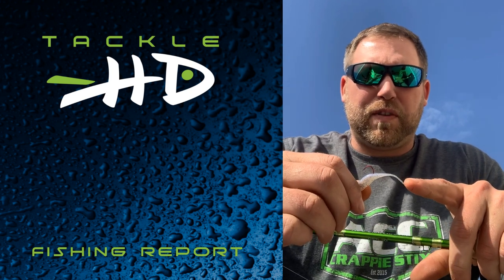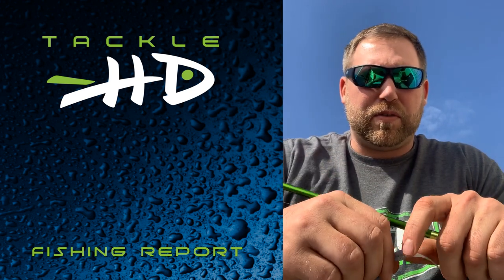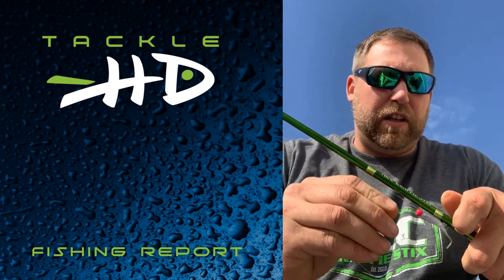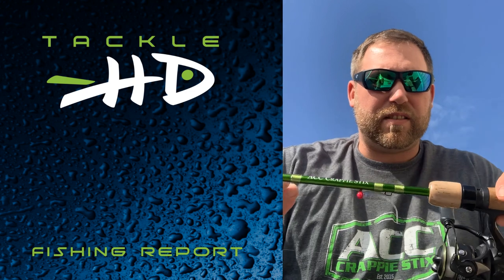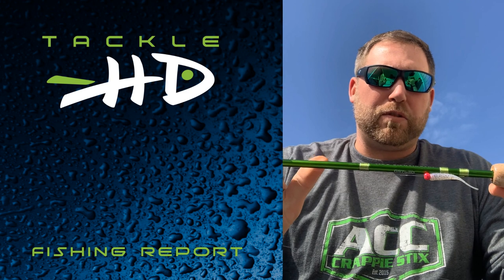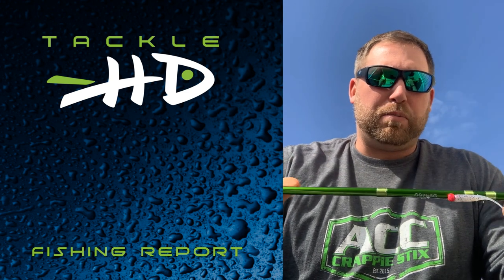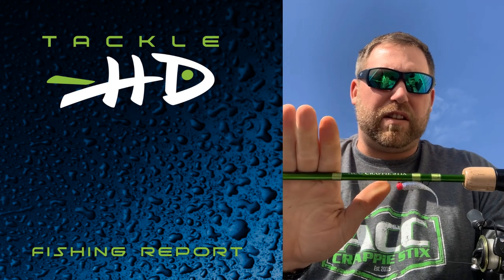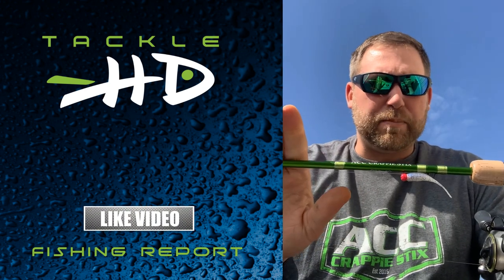I'm getting a lot closer to those fish, putting the bait right in front of their noses and triggering that bite. Another key to the success is the 7-foot-6-inch ACC Crappie Stick — super important. You can feel those bites and it's strong enough to pull them out of cover. This setup has been key for me.